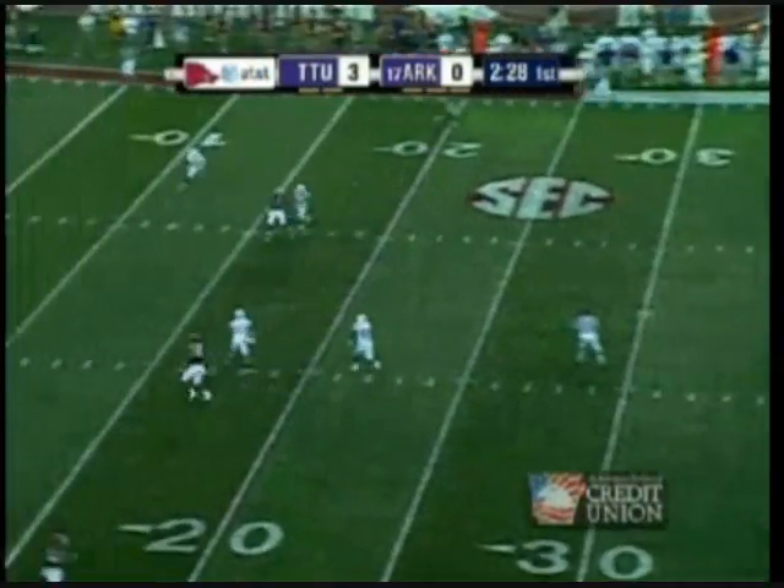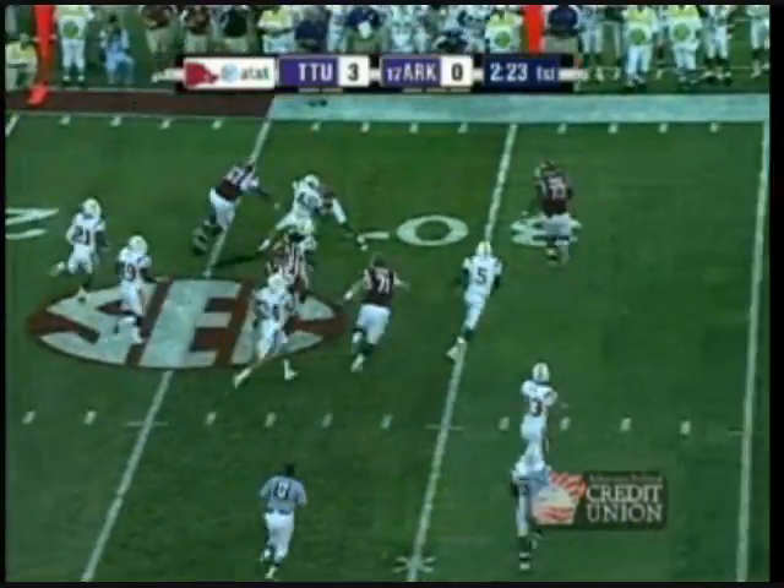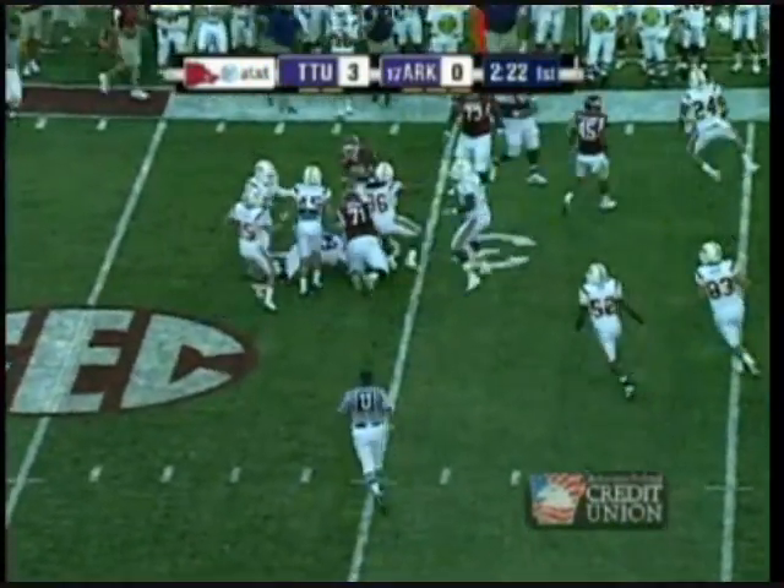Mallet to throw again. And Mallet is throwing behind Joe Adams — it's tipped and intercepted. Caleb Mitchell has it and Tennessee Tech has it.